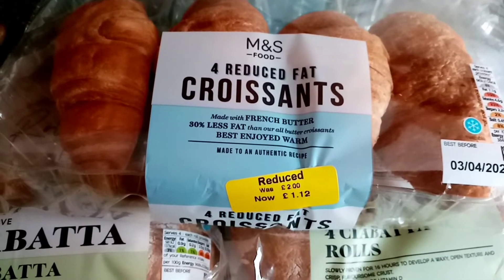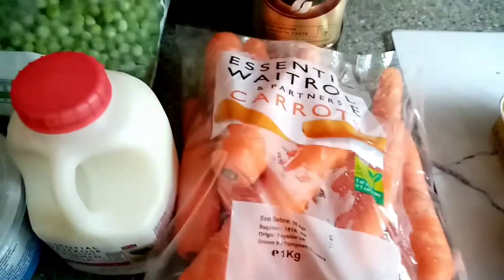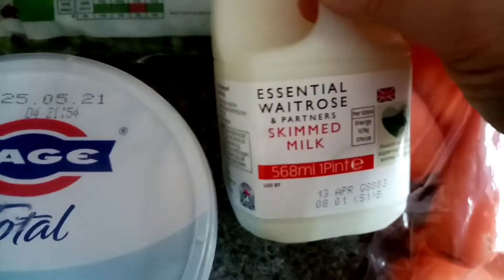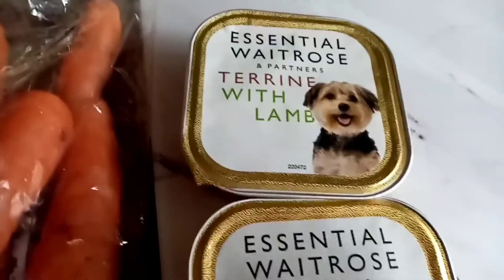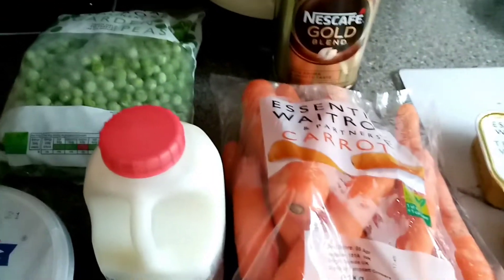I'll show you what I got in Waitrose in a minute. Nothing very exciting to be honest - just some peas, coffee, my favourite yoghurt, some skimmed milk, carrots, and the dog's favourite food. I got three of the lamb and three of the chicken. And then just a couple of things from Home Bargains.